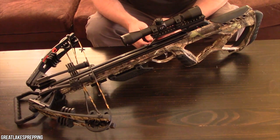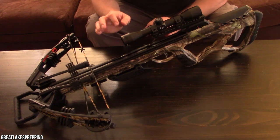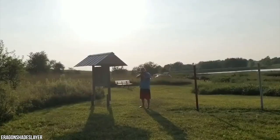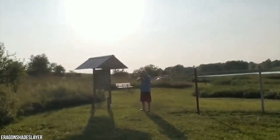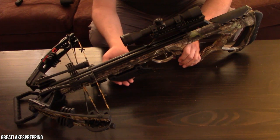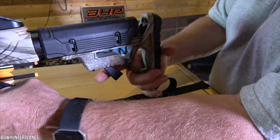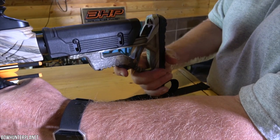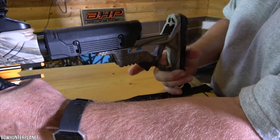The crossbow has a 14-inch (approximately 35.5 cm) axle-to-axle width when cocked and 18 inches (45.7 cm) when uncocked. It is light and features an aluminum CNC machined rail. The foregrip can be modified and it has expanded rubber grips that make the crossbow maneuverable.